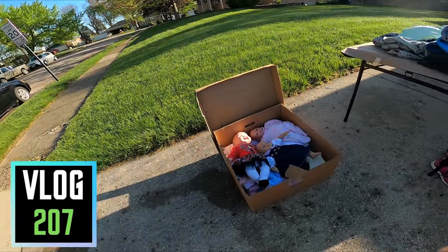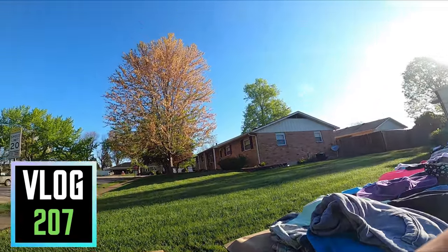What is up everybody? It is Wick here and I'm at some yard sales. I hit about 10 sales today and you're coming along with me to see what we can find.